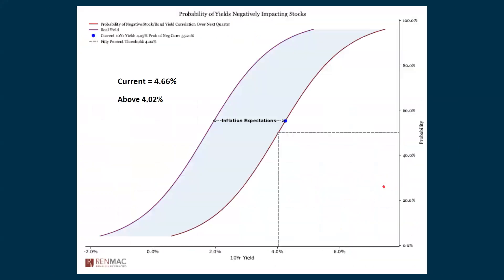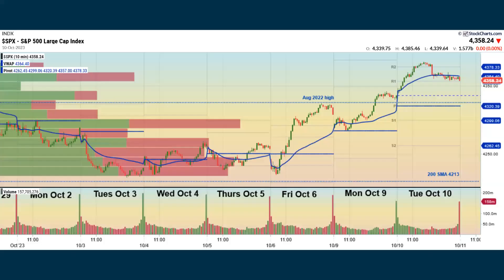We're keeping an eye on the 10-year yield, which closed right around the 4.66% level — that's above the 4.02% level. When we get above that level, it starts to have an impact on stocks and their earnings, because companies now have to pay money out in interest instead of paying money to shareholders or boosting up their stock price.